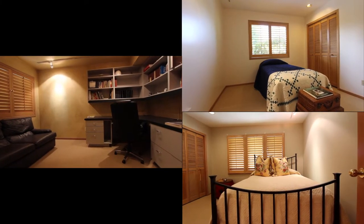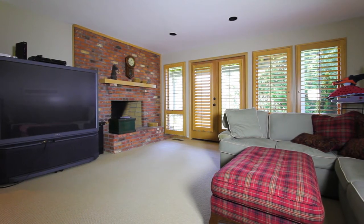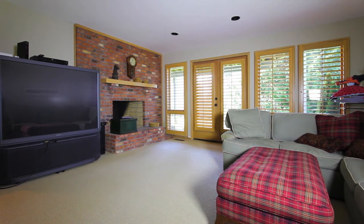Downstairs, this exceptional home continues with three more bedrooms, a five-piece bathroom, laundry room, and a large recreation room that opens onto an expansive level grass lawn.